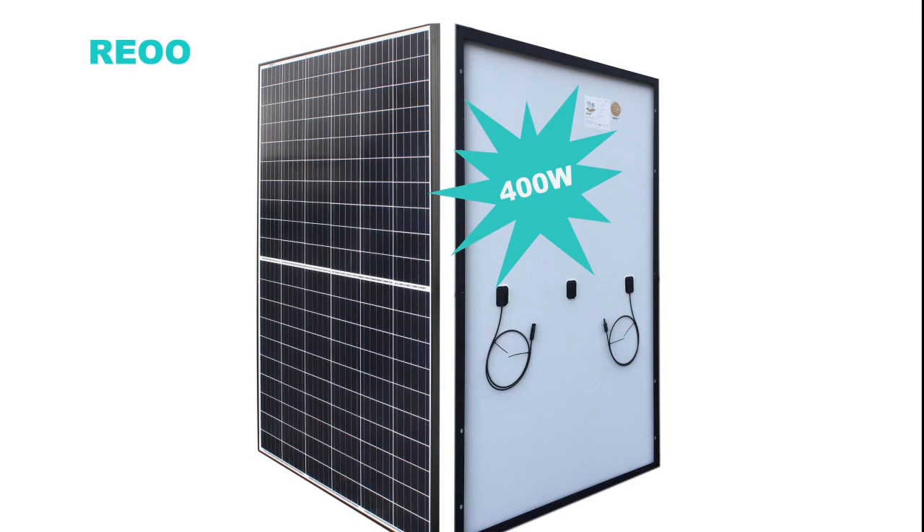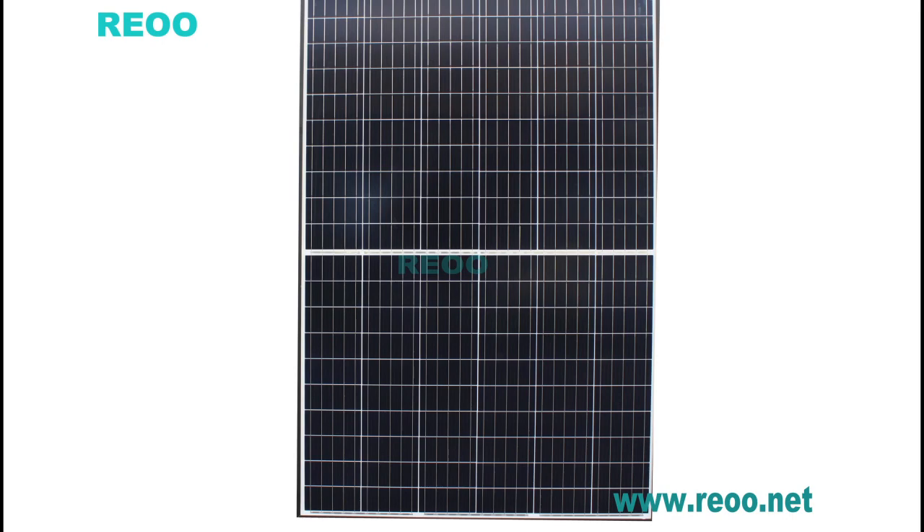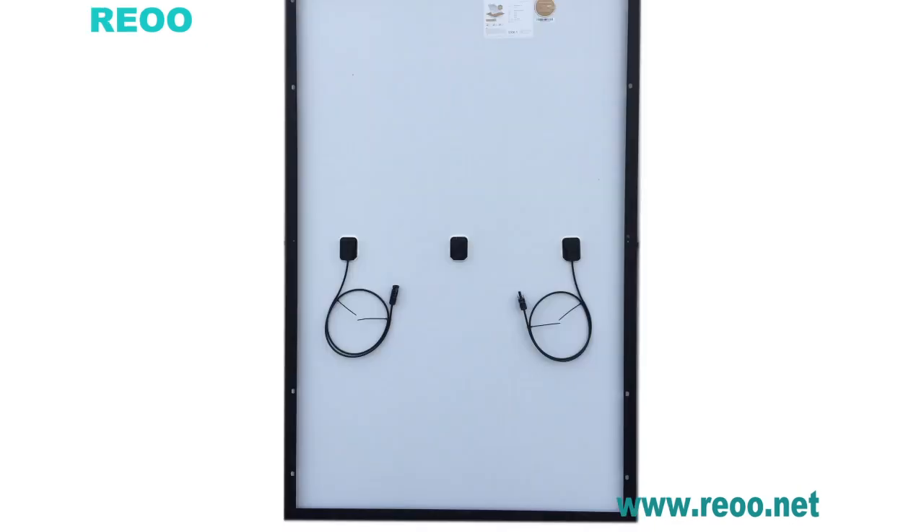Nowadays, the power of high-efficient solar panel using half-cell processing can reach up to 400W. The size of the solar panel is 1950mm × 992mm. How do we manufacture solar panels? Maybe you can find the answer in this video.